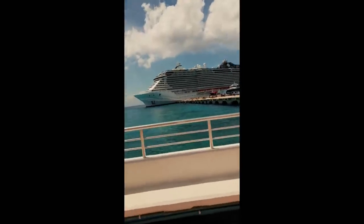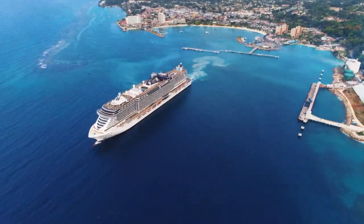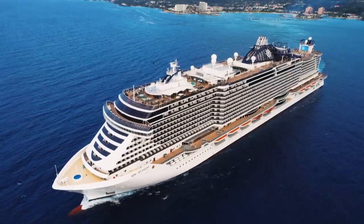After a few hours off the ship, it's back to work. With all passengers and crew back on board, the seaside sets sail again and heads out into open ocean.